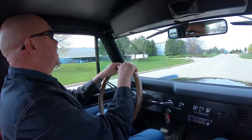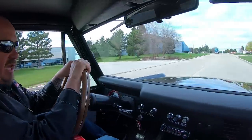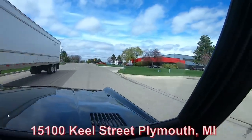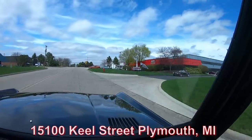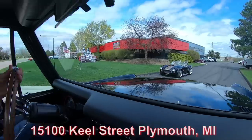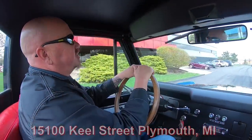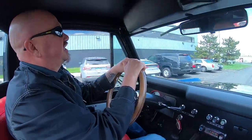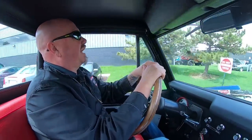Now we're about to do something that nobody else in the industry does. We're going to put this Bronco up on the lift and show you what the bottom side looks like. We're going to pop the hood and show you what the engine compartment looks like — everything you need to see so you can make a great decision on your Bronco investment. So stick with us, we're going to get it up in the air right now.